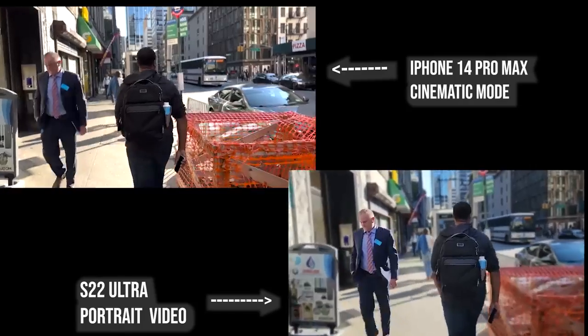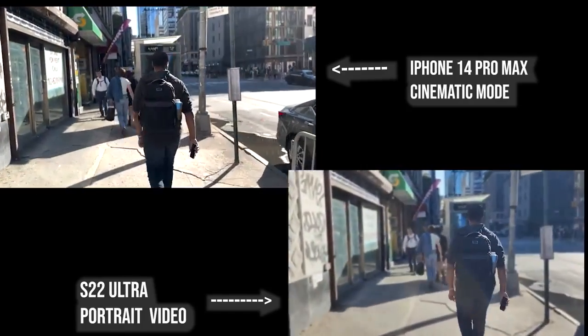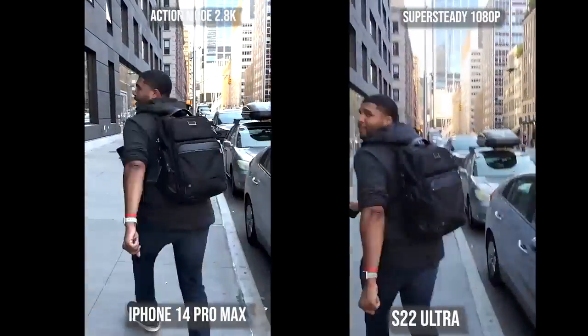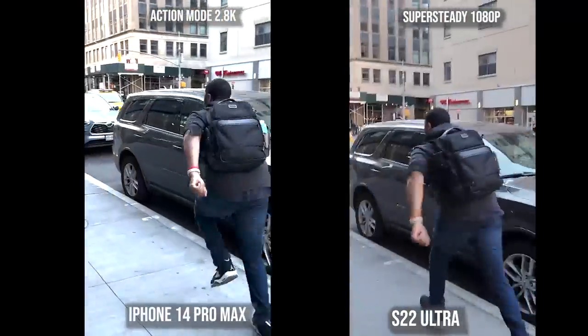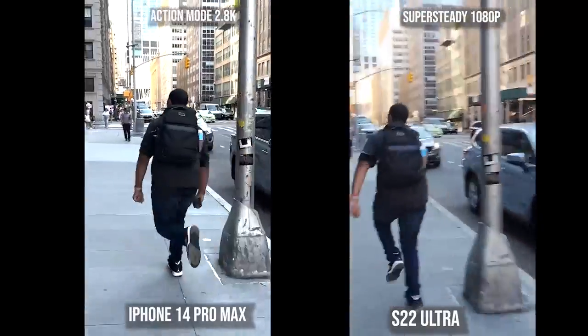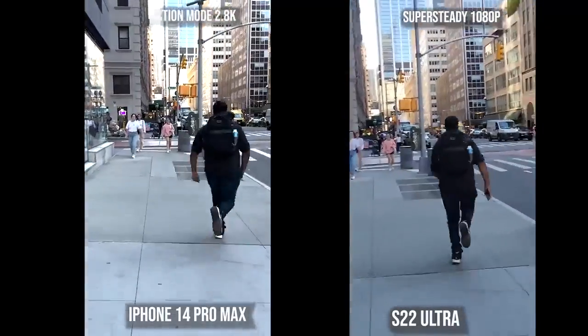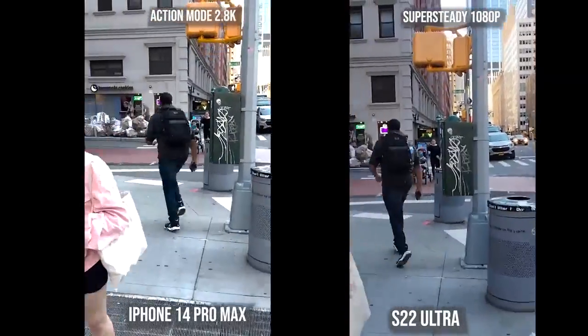Both look good. I like cinematic mode more — it just looks more cinematic, reminds me of a movie. Portrait mode still has a bit to go. Now here is the big one: action mode. Super Steady Action Mode is just better — 2.8K versus 1080p, less shakiness overall, and a much clearer image. You can see how steady it is on the iPhone 14 Pro Max over the S22 Ultra.